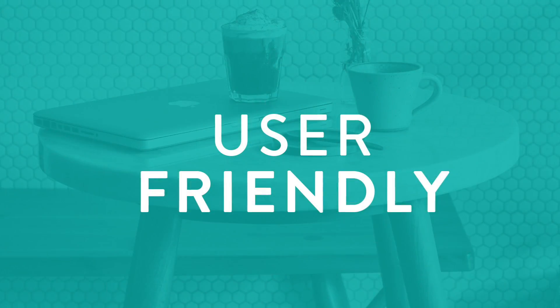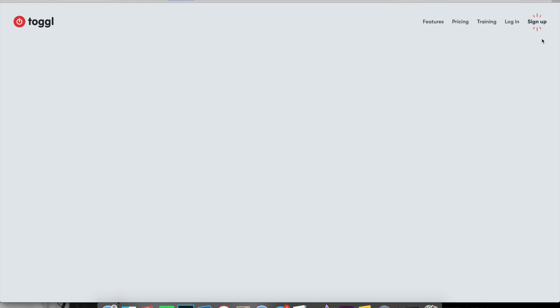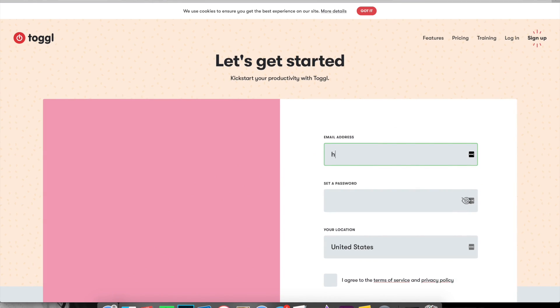Reason number three: why I love Toggl is that it is super user friendly. Literally you can sign up for a free account within one minute and start tracking your time. Let me take you behind the scenes and show you how Toggl really works.